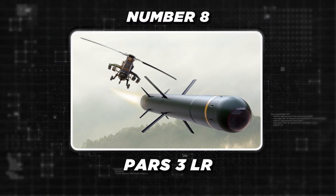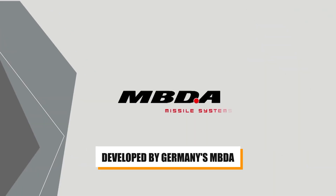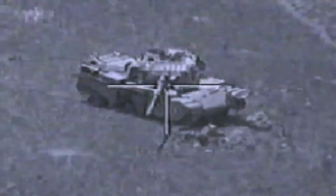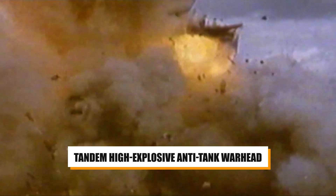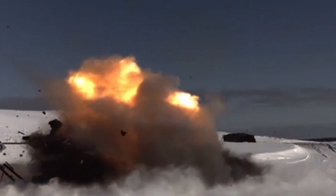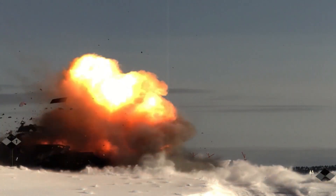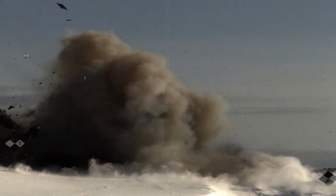Number 8: The PARS-3 LR is a highly advanced long-range anti-tank guided missile developed by Germany's MBDA. With a maximum range of 8 kilometers, it is one of the longest-range man-portable ATGMs available. The missile's tandem high-explosive anti-tank warhead is specifically designed to defeat modern explosive reactive armor on main battle tanks, allowing the PARS-3 LR to penetrate over 39 inches of armor, ensuring a high probability of mission kills against even the most heavily armored targets.